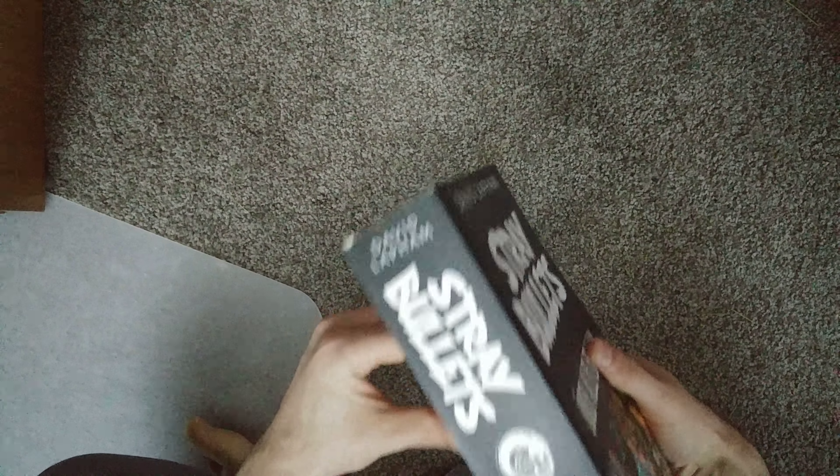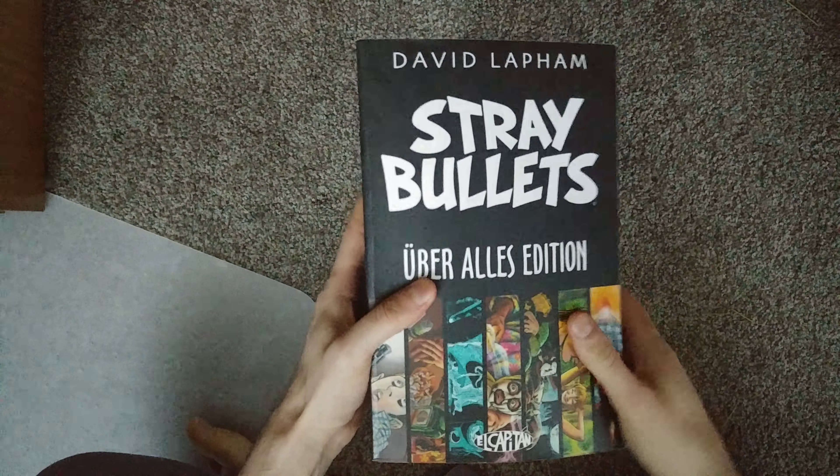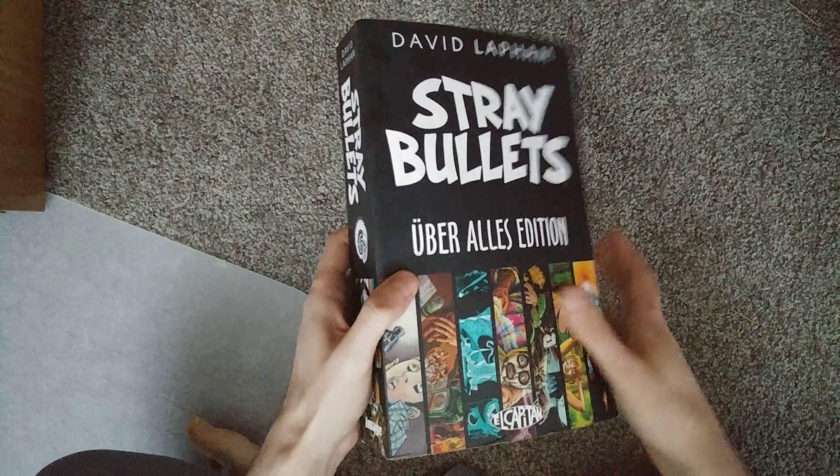Yeah, so this book, much like the Invincible compendiums, I think this is a good value. I mean, I paid $15, so my opinion might be a little skewed. But even for like 60 bucks, this is the cheapest way you can kind of get all of the Stray Bullets in print.